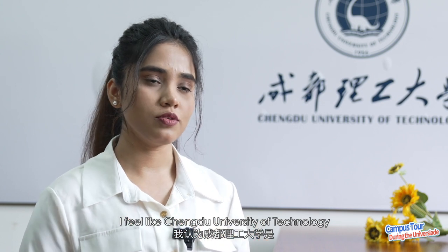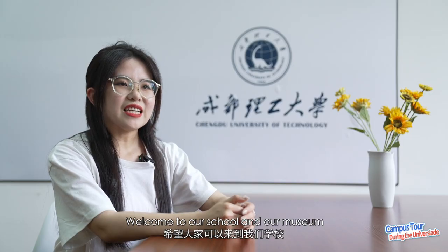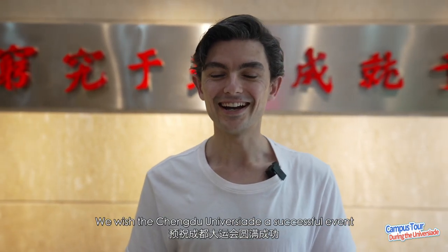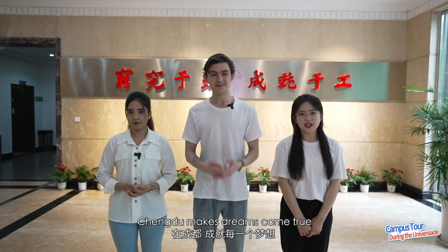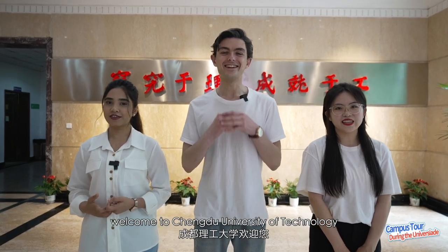I feel like Chengdu University of Technology is the perfect place to balance your academic and athletic goals. I hope that everyone can come to our university to see our treasures of the world. I wish you a good time at Chengdu. I hope Chengdu makes dreams come true. Welcome to Chengdu University of Technology.